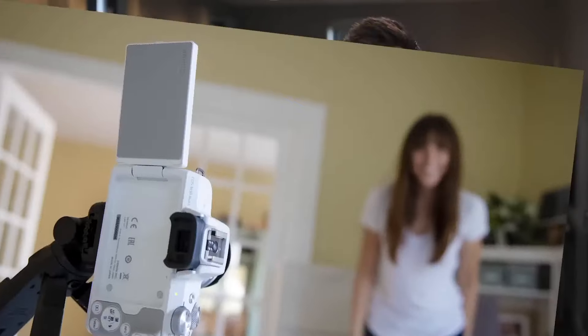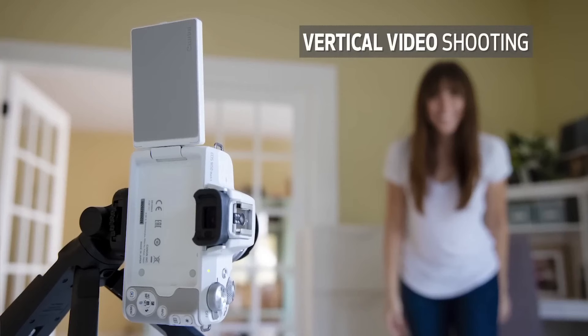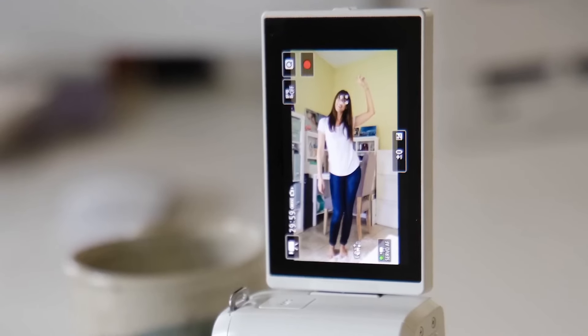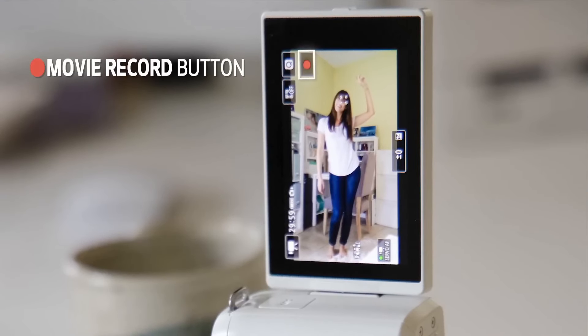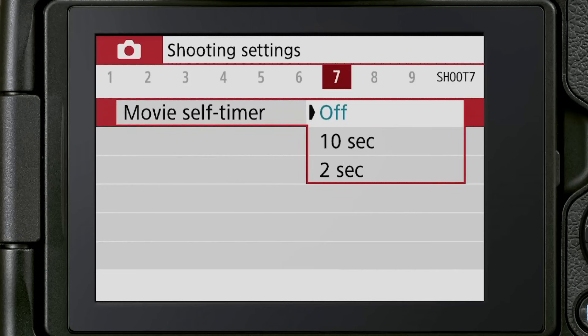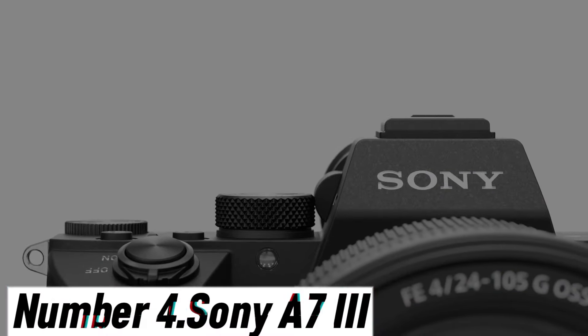With its compact size and impressive features, the Canon EOS M50 Mark II is the perfect choice for both photography enthusiasts and budding videographers looking to step up their content creation game. Whether you're capturing breathtaking landscapes, beautiful portraits, or stunning 4K videos, this camera will not disappoint. Elevate your creativity with the Canon EOS M50 Mark II.